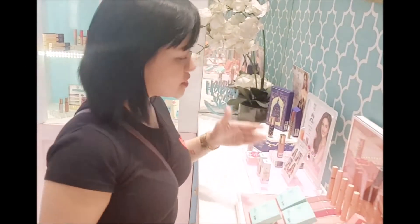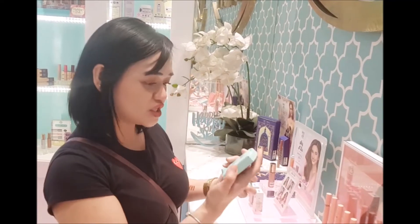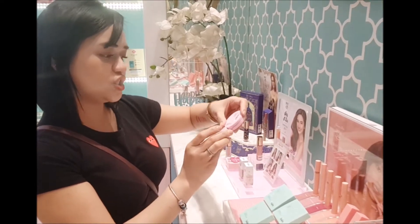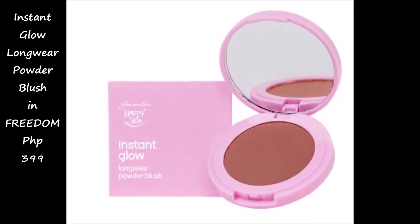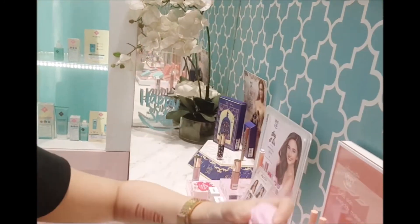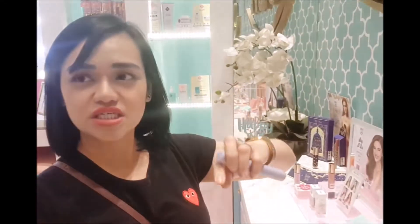Aside from the lip and cheek tint and the lipsticks, mayroon ring Weightless Pressed Powders, which is in the shade Light Beige, Medium Beige, and Natural Beige. I also have two blushes — the shade Love and Surin. I'll get Love. It's a blush — pink. And then, of course, may mascara. And my perfect brows — this is for the brows.